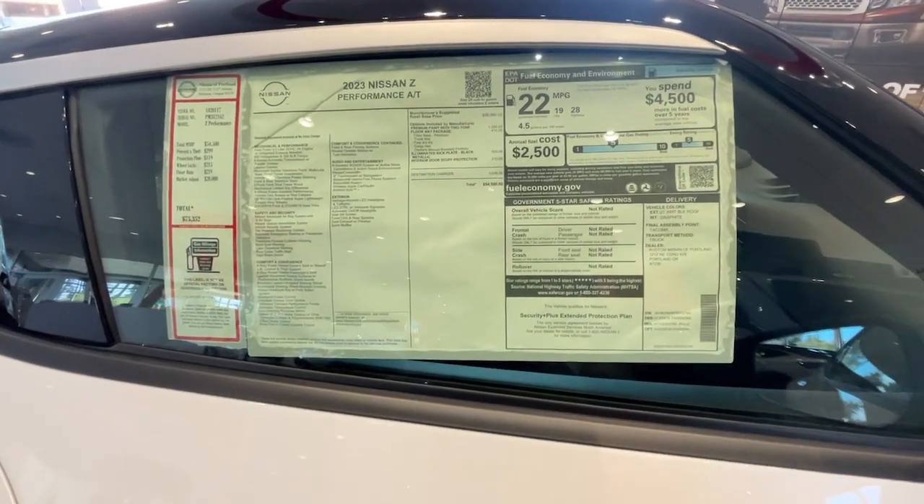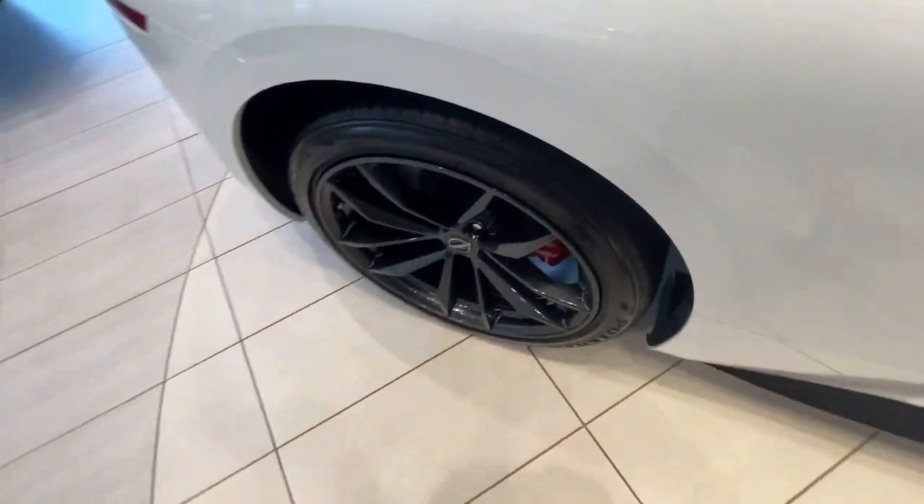Keyless entry. Navigation system. Supercharged engine. Adaptive cruise control.